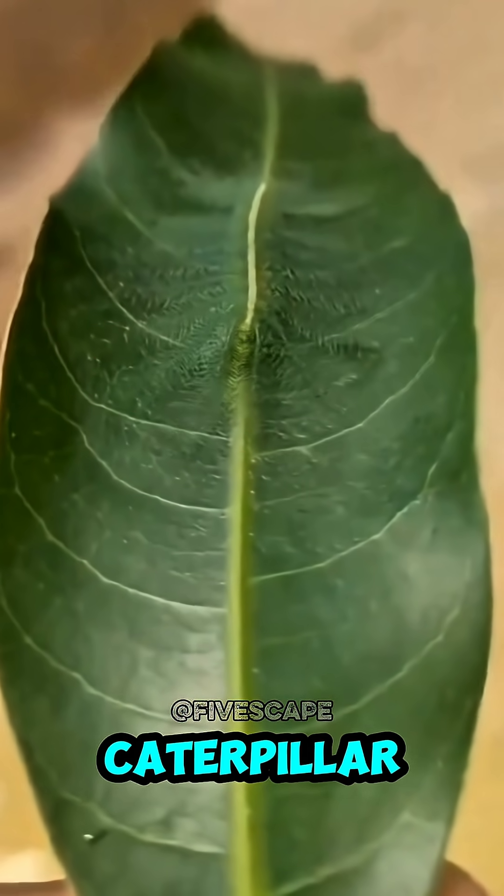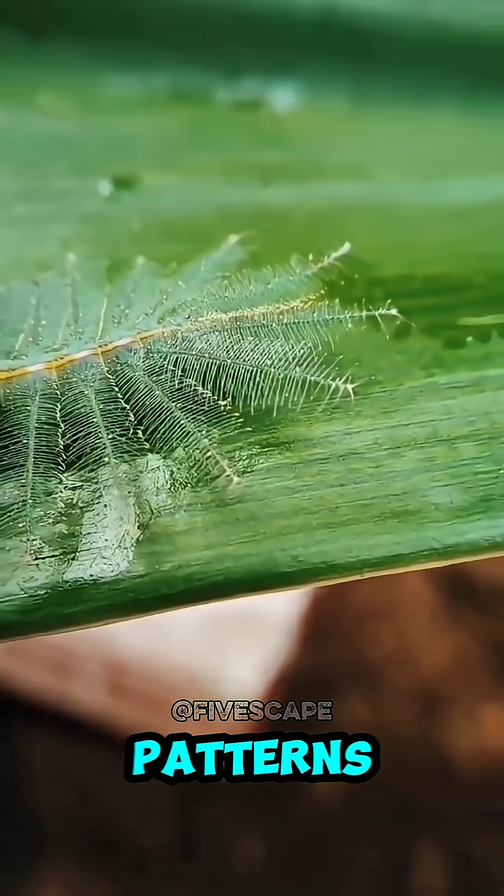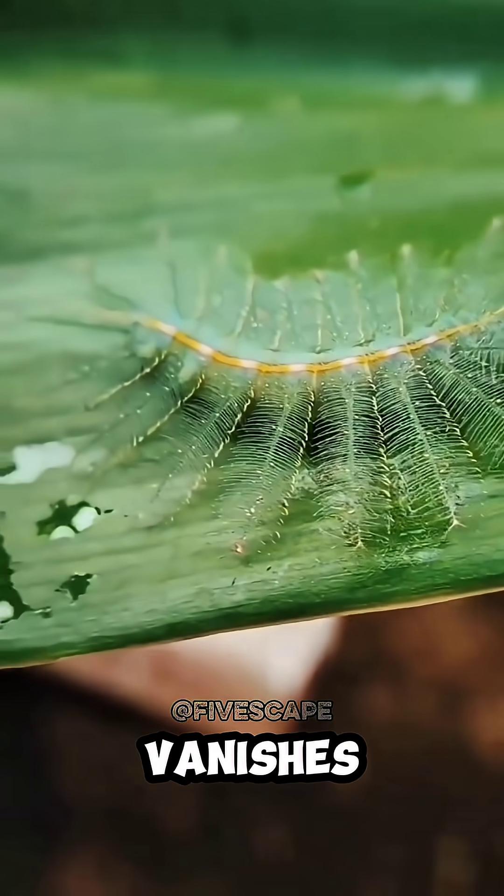Number 1: Baron Caterpillar. Nature's own abstract painting — bright green with bold white patterns. On a leaf it just vanishes like magic.